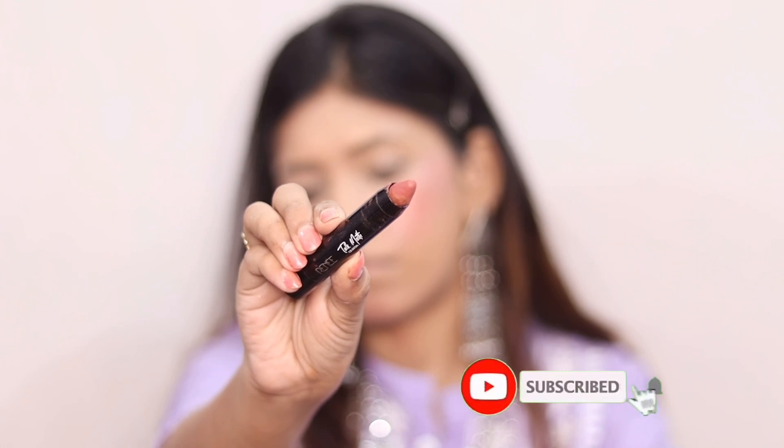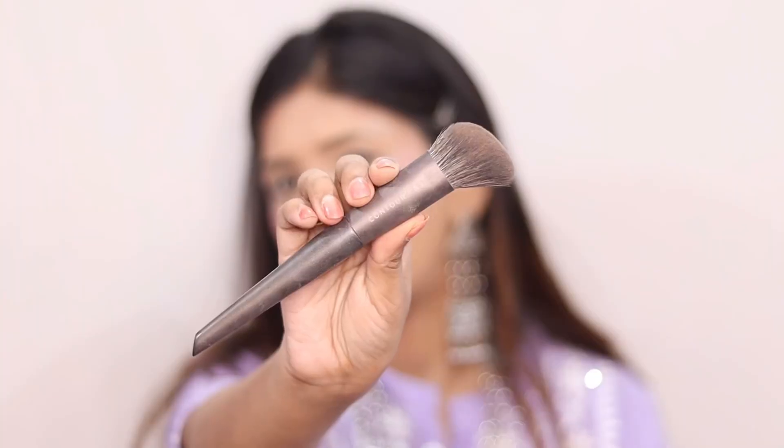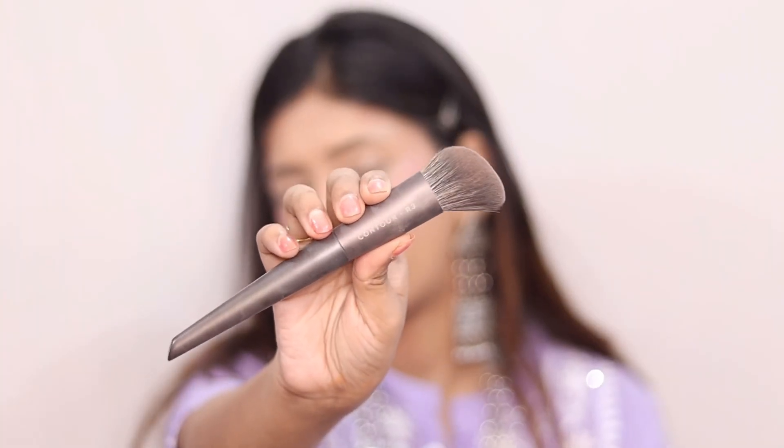I have no dedicated contour here, so I have used a lipstick — it is a brown color — and I have used it as a contour. You can use it as a contour with a contour brush. Now let's talk about the brushes.